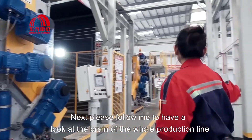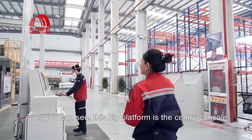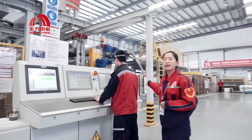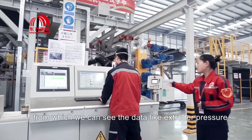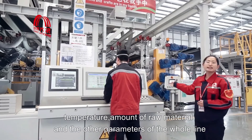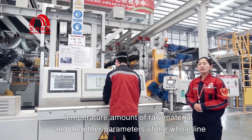Next, please follow me to have a look at the brain of the whole production line. As you can see, the big platform is the central console, from which we can see data like extruder pressure, temperature, amount of raw materials, and other parameters of the whole line.